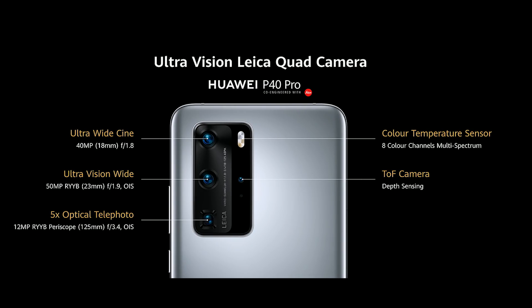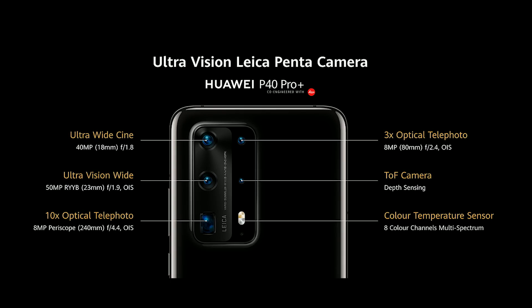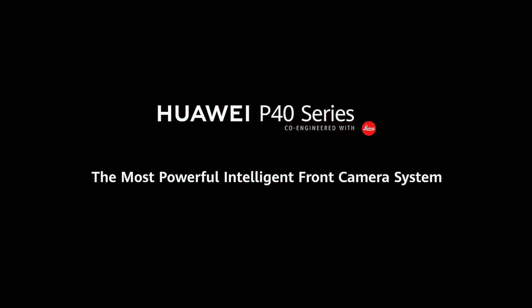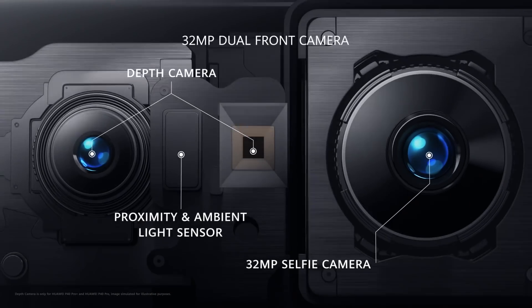P-40 Pro Plus is a really amazing camera — the camera monster. But today on P-40 series, we also bring you the most powerful, intelligent front camera.